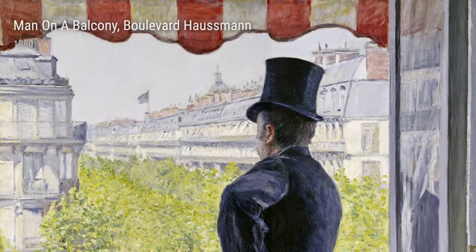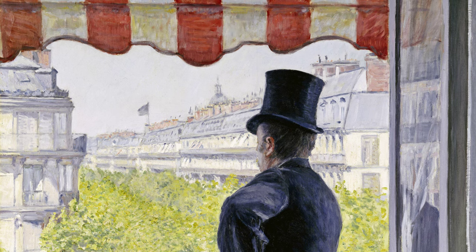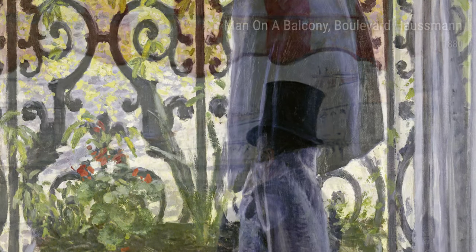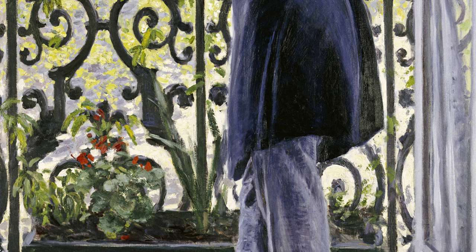Finally, Man on a Balcony, Boulevard Haussmann, 1880, captures a moment in time, as if we are peering into someone's private world from a distance. This painting showcases Caillebotte's knack for combining human presence with the urban environment, creating a sense of intrigue and mystery.